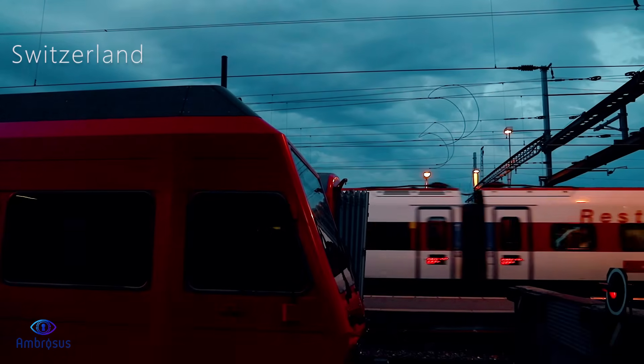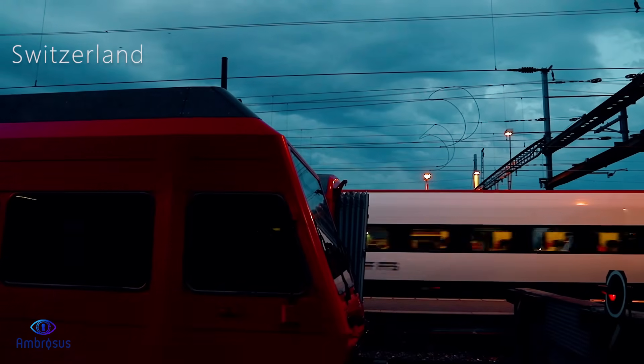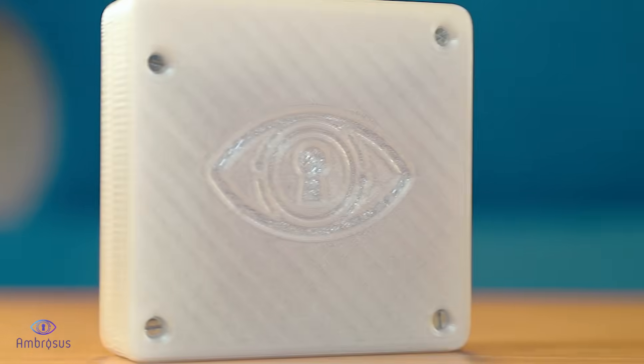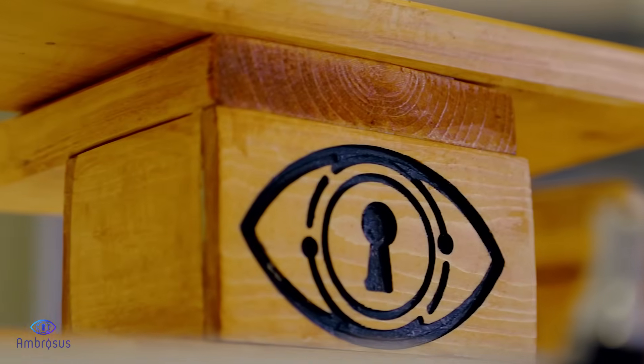The mission of Ambrosus is to design and build the technological layer that will provide the much-needed transparency and trust in supply chains to businesses, but especially to end consumers. For this, we have entirely reinvented how enterprise systems are built and operated.